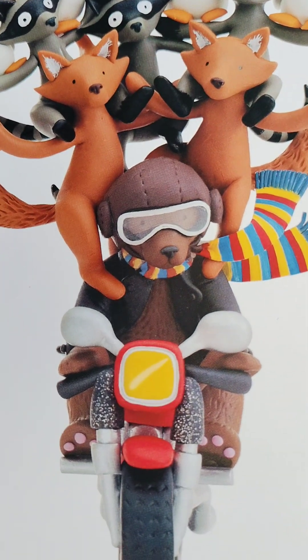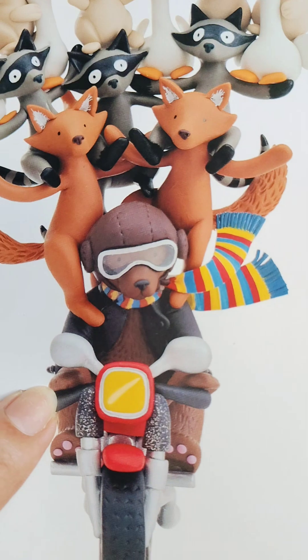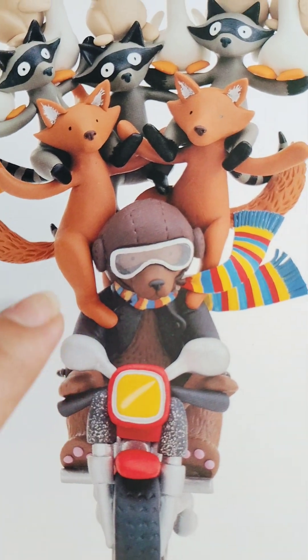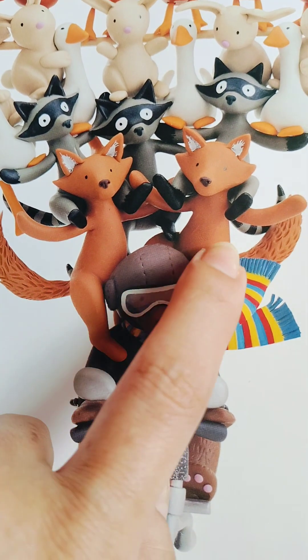Wow, I can see one monkey. Is that a monkey? One bear! It's a bear! I can see two foxes. One, two.